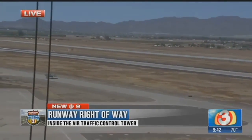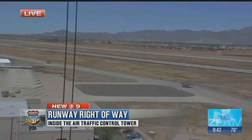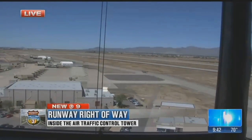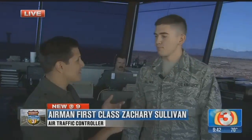When it gets really busy up here, we can have eight to ten planes in the sky all at one time, and all of them want to come to the runway at the same time. We need to make sure that they are able to do their mission safely and successfully, and expedite what they're doing.